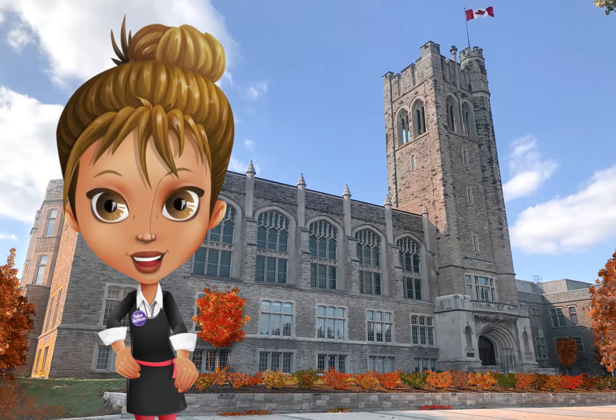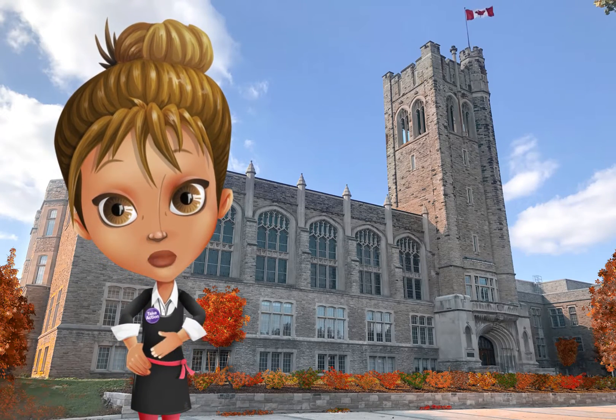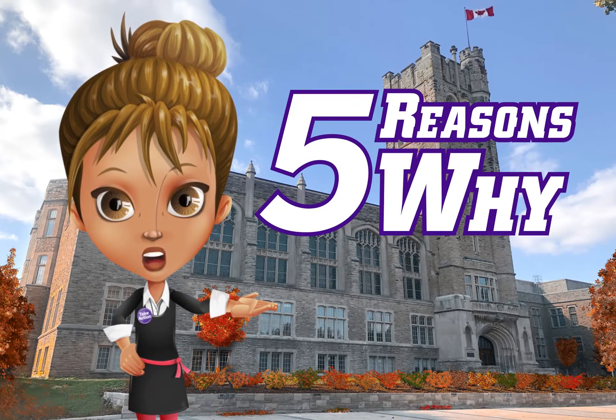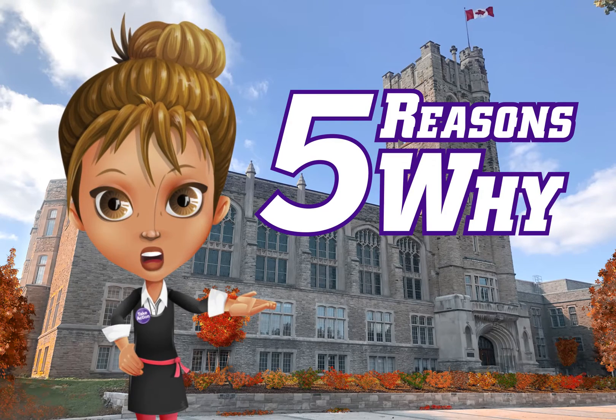When it comes to choosing your VMSC module, it can be confusing. I'm Zoe and I will be your guide in exploring your options. Here are five reasons why Interdisciplinary Medical Sciences might be the right fit for you.